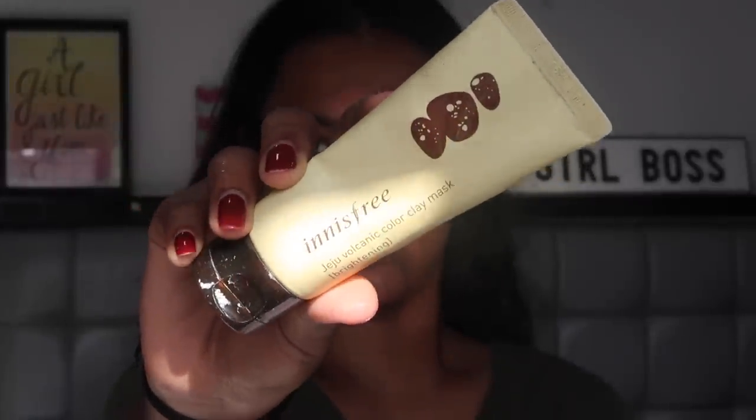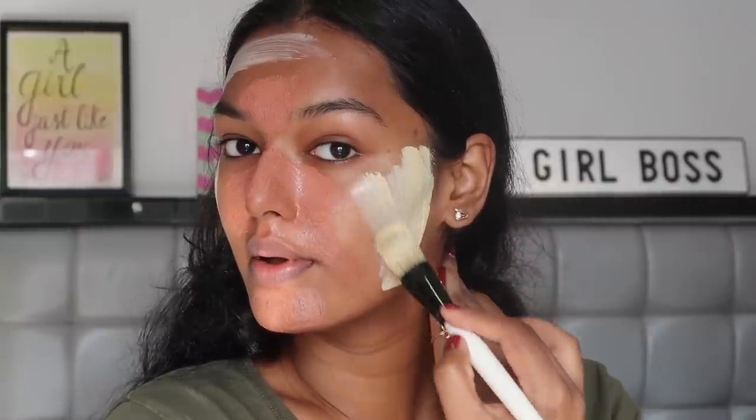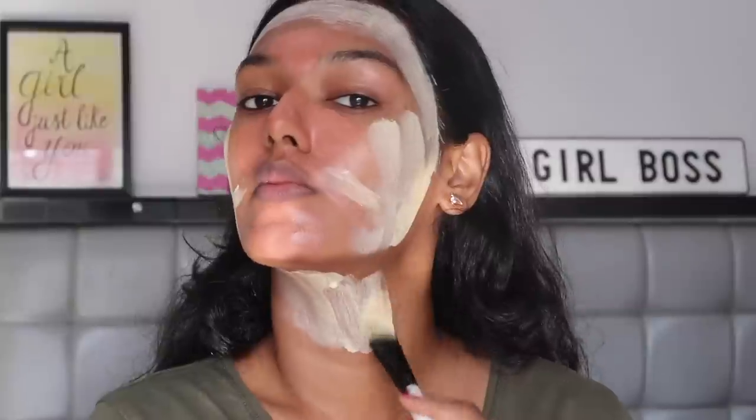While applying the L'Oréal mask only on the T-zone, I apply the Innisfree brightening mask on my cheeks, forehead, and neck to keep everything balanced. The Innisfree mask is very lightweight and great for acne-prone skin. It has a turmeric-and-milk sort of feel — like applying haldi and doodh to your skin, that's how lightweight it is. I see the brightening effect instantly. With this masking combination, once you wash off you literally see your skin glowing within seconds — perfect before a special event or party.